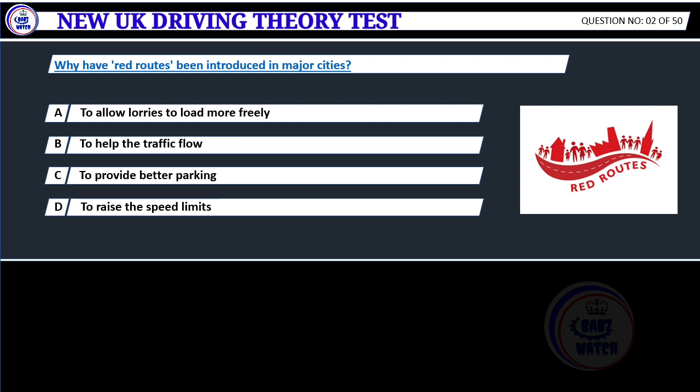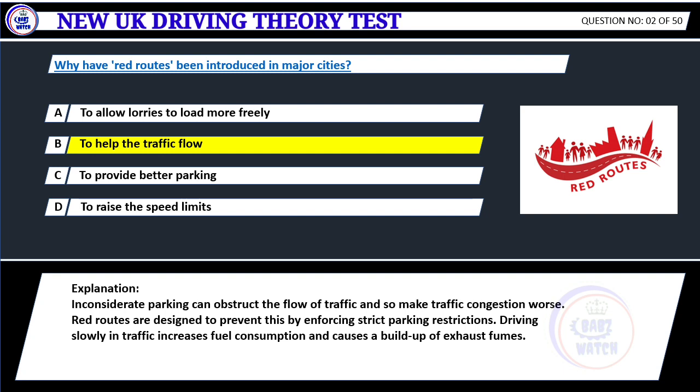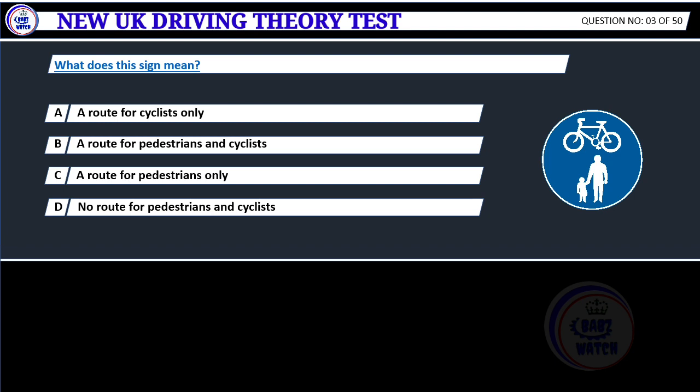Why have red routes been introduced in major cities? A. To allow lorries to load more freely. B. To help the traffic flow. C. To provide better parking. D. To raise the speed limits. Correct answer B: To help the traffic flow. Inconsiderate parking can obstruct the flow of traffic and make congestion worse. Red routes are designed to prevent this by enforcing strict parking restrictions.